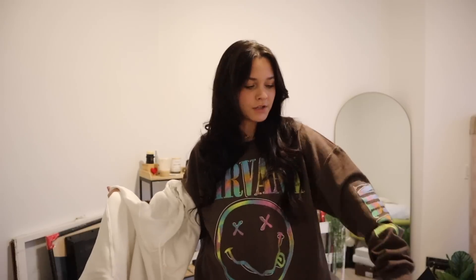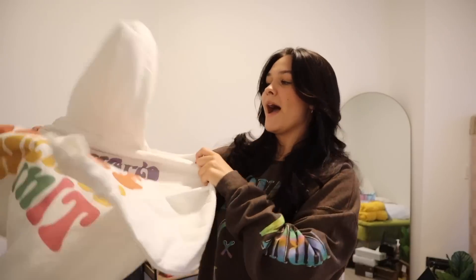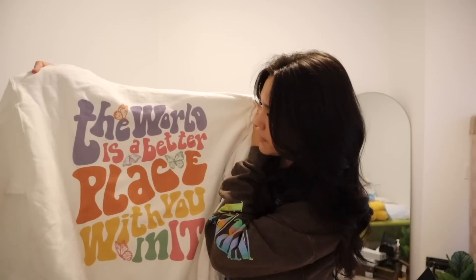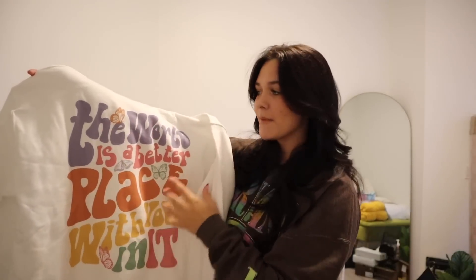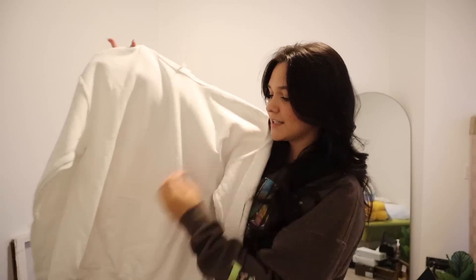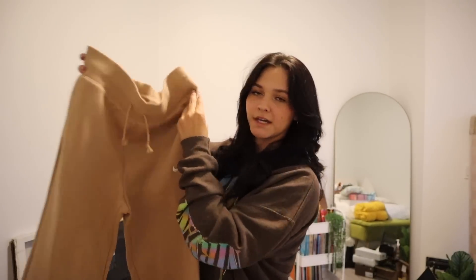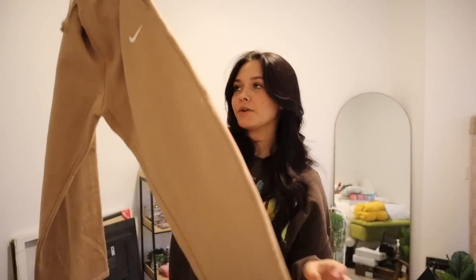I love wearing hoodies — that's my go-to with every outfit — so I asked for a bunch of them. I got this one from Tilly's, which I think is really cute. I also got this one where the front is plain white but the back says 'The world is a better place with you in it.' This one's from an Etsy shop — it's really good quality, actually thick, and so soft on the inside.